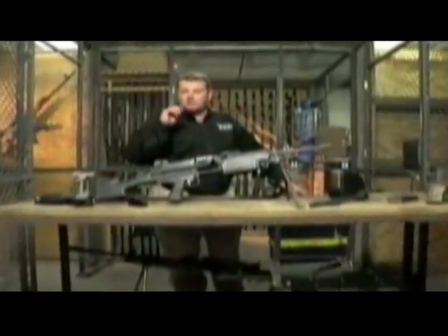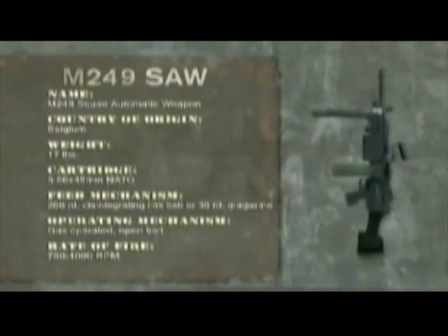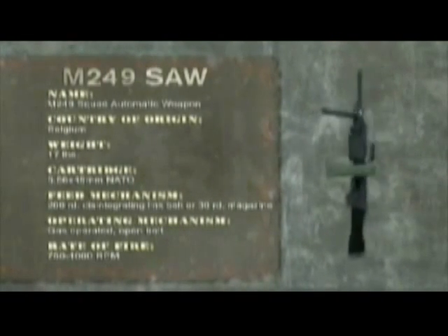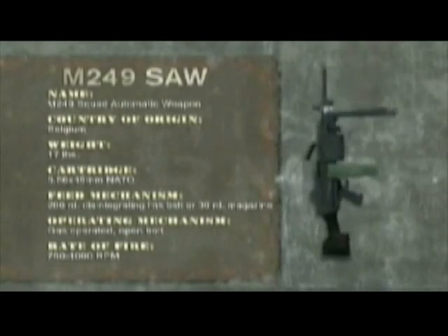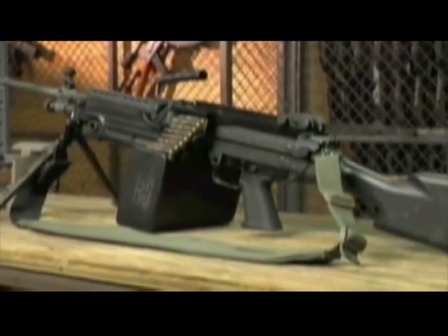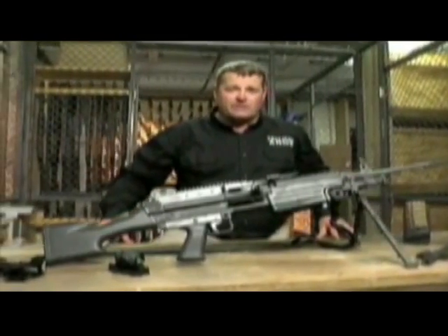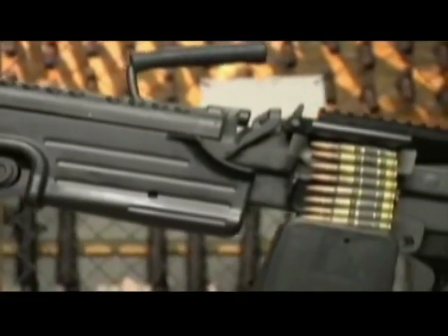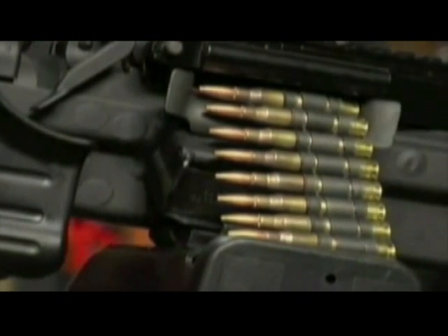No other light machine gun packs more firepower into such a portable package than the M249 squad automatic weapon. The reason this thing is such a beast is it fires 5.56 NATO at around 720 rounds a minute from a 200-round belt. At 22 pounds loaded, the M249 is comparatively light by machine gun standards. During the initial stages of the SAW program in the mid-1970s, the US Army wanted to chamber it in a special 6mm cartridge. However, since the M16 was chambered in 5.56, it made sense logistically to chamber the squad automatic weapon in that cartridge also.